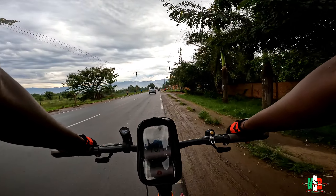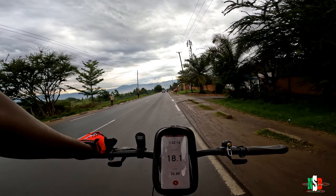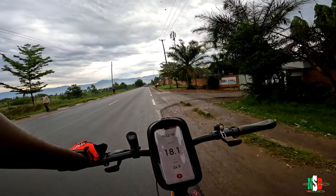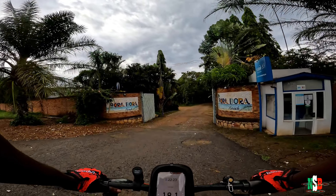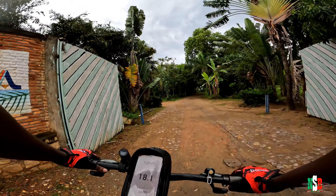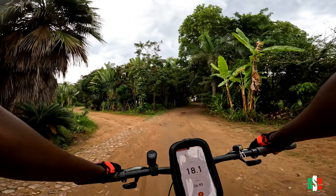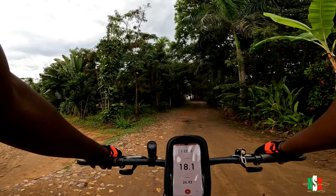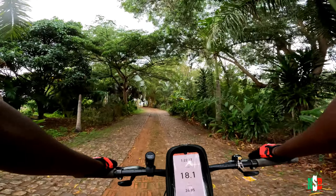Here we are, finally at Bora Bora! That was a 1 hour 22 minute ride — 24 kilometers. Not bad. We are probably the only people that show up this early, twice a week, sometimes three times a week.